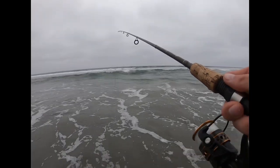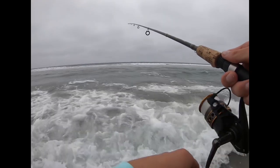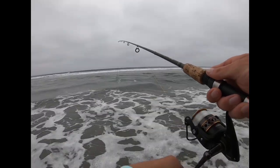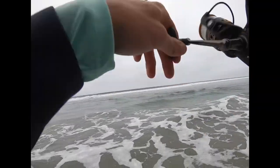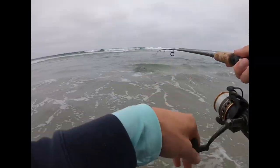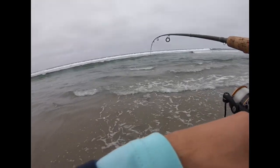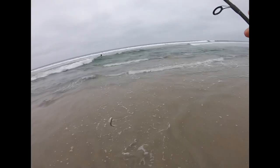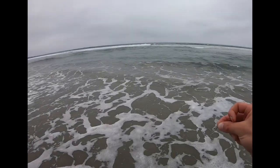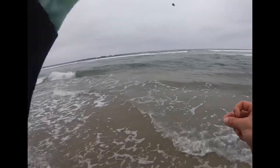There we are — that's for sure a nibble. Come on, take it. I'm just regaining tension. He's still there. He's on! Gosh, that was really fickle. It's got to be a barred surf perch. Yep, nice little barred surf perch. We had a little bit of first cast luck, and we're about to get the second cast underway.